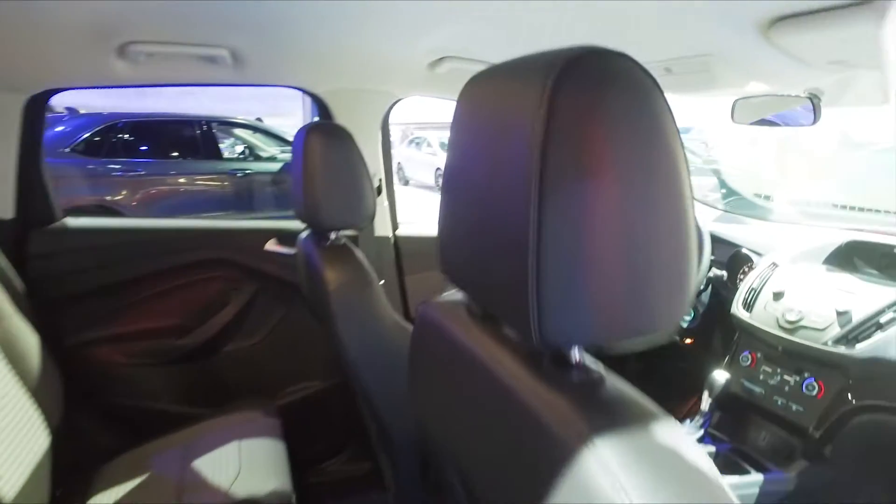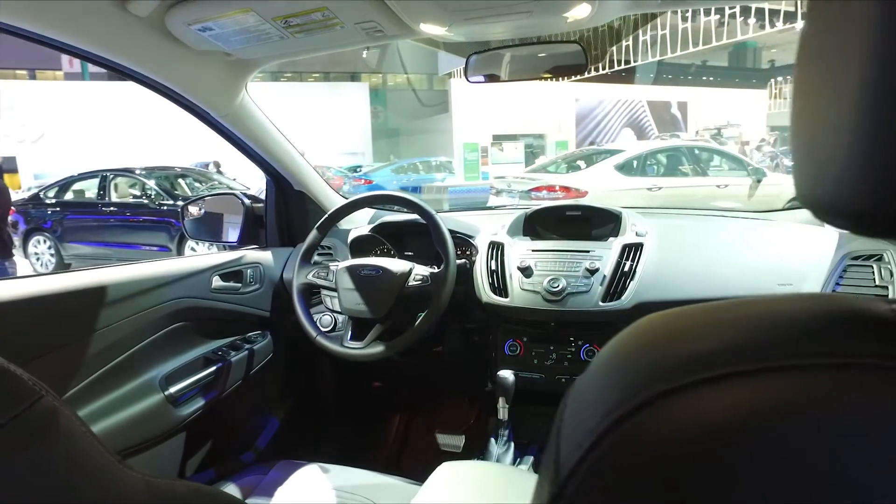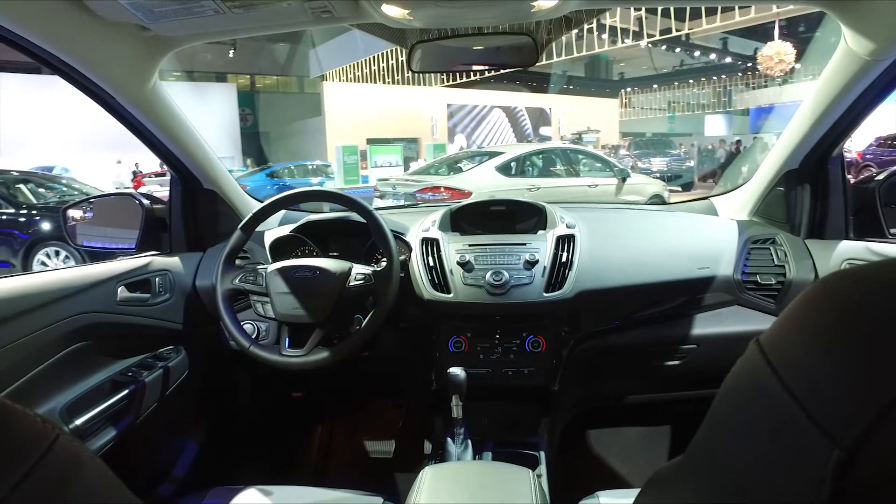You get the typical safety features offered on rivals, but the Escape gets high marks for its easy-to-use SYNC 3 infotainment system with Apple CarPlay and Android Auto.